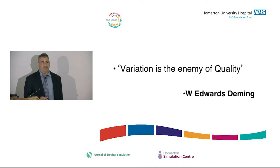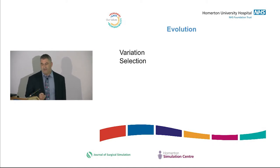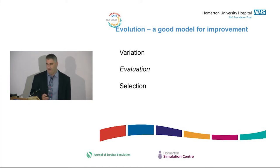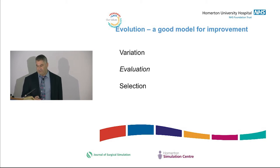As Deming said, variation is the enemy of quality. But to expand on that: evolution needs variation, and we've got lots of variation in the NHS — no shortage. What we're less good at is the selection bit: how you evaluate and do that selection. A key catchphrase for the National Enhanced Recovery Programme was trying to do in two years what normally takes 20, which is classically quoted as the average gap in healthcare from idea to routine implementation.